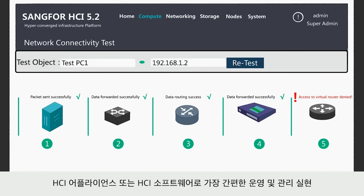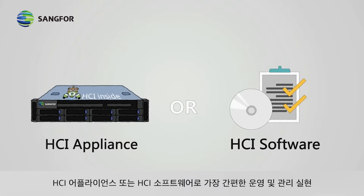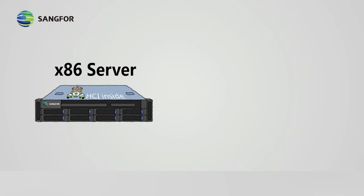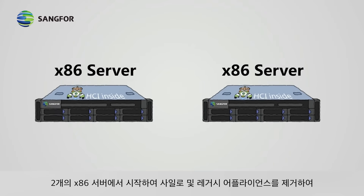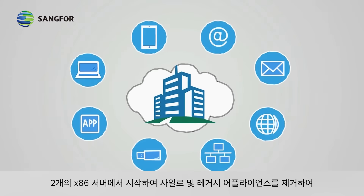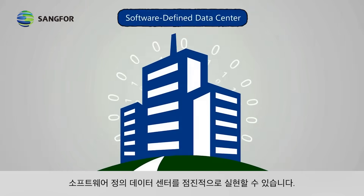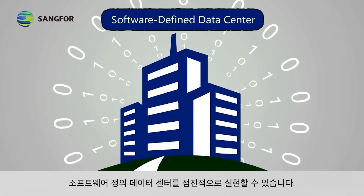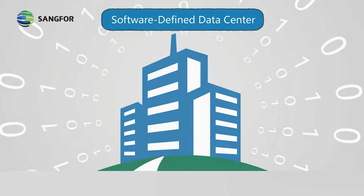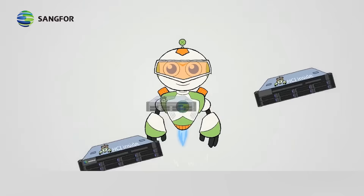It truly achieves ultra-simplified operation and management with either HCI appliance or HCI software, starting from two x86 servers. A software-defined data center can be gradually realized by getting rid of silos and legacy appliances.